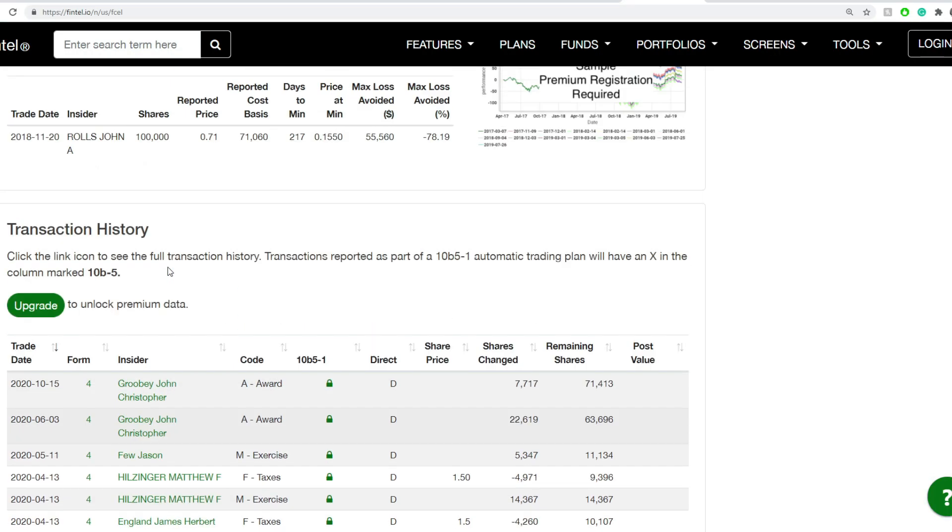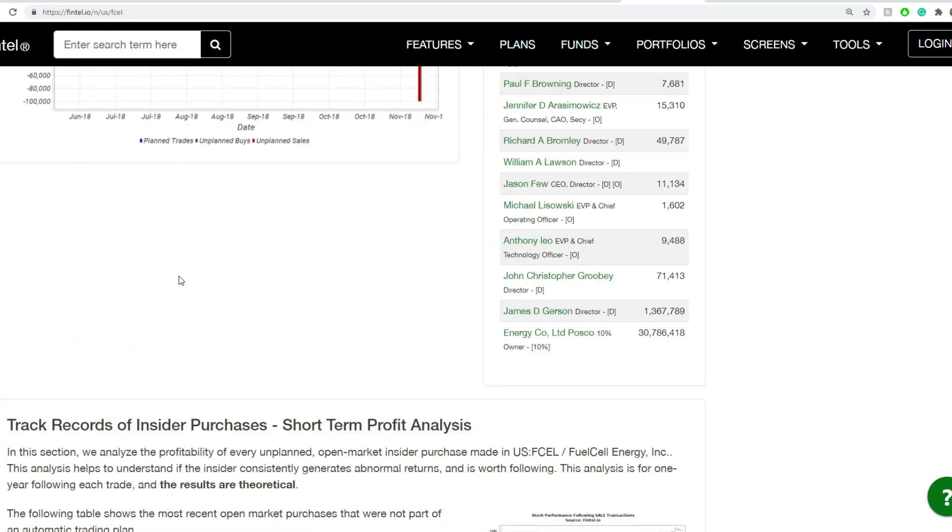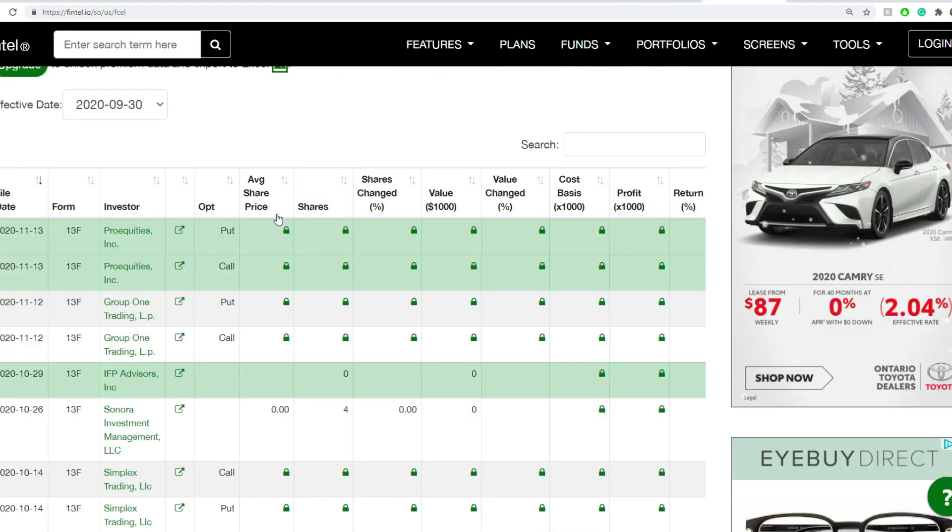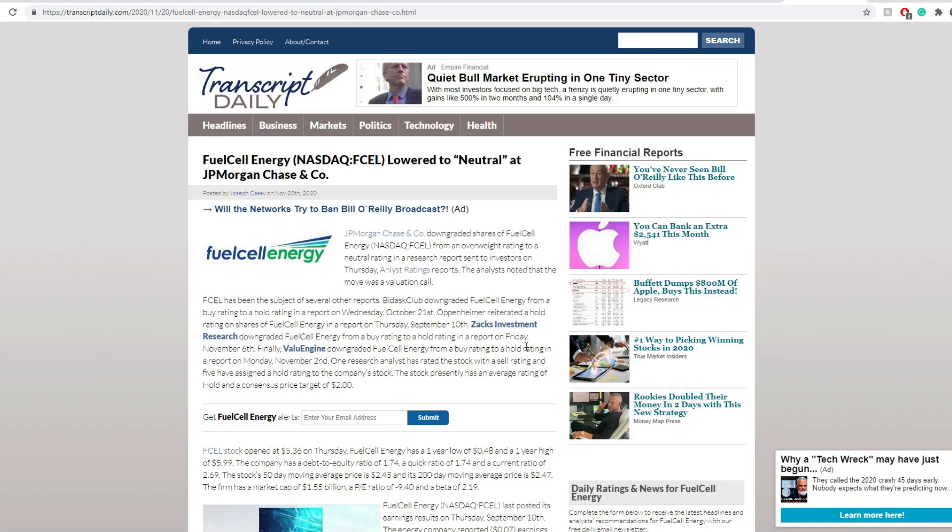Looking at the current levels of institutional and insider bias: I don't see anything new on insider bias. For institutional bias, nothing confirmed new, but I've been told it may be a bit off for FCEL. If you happen to see any new institutional bias, mention it in the comments below. Fuel Cell Energy was lowered to neutral by JPMorgan on the 20th — and what happened? The market just rallied and pushed it way up. JPMorgan, you could have doubled your money.